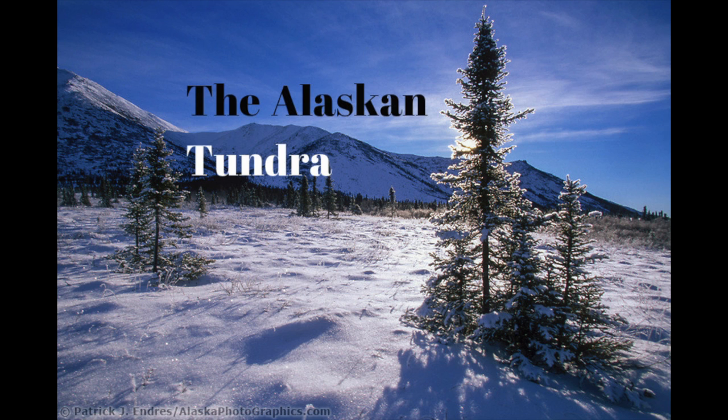Hello people. Today I will be talking about the Alaskan tundra. Yes, I will be using this voice to narrate the whole time. But don't worry guys, it's not that long. Anyways.